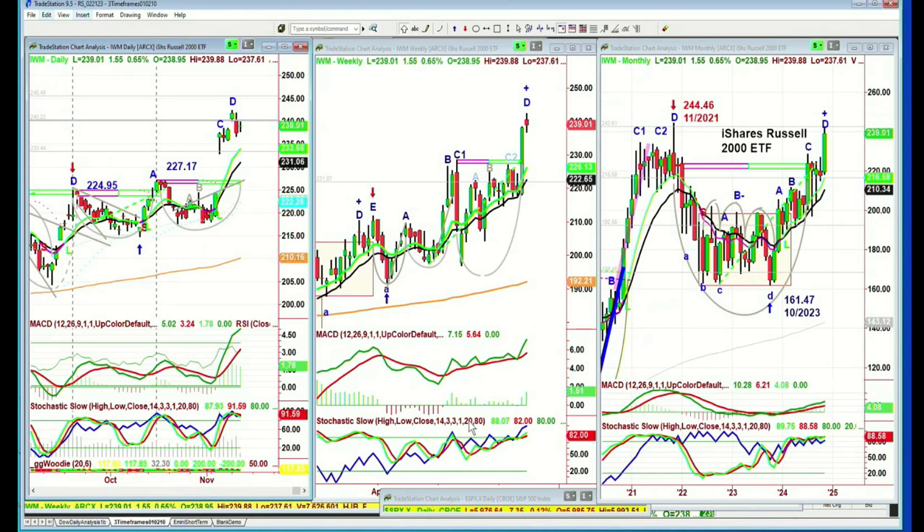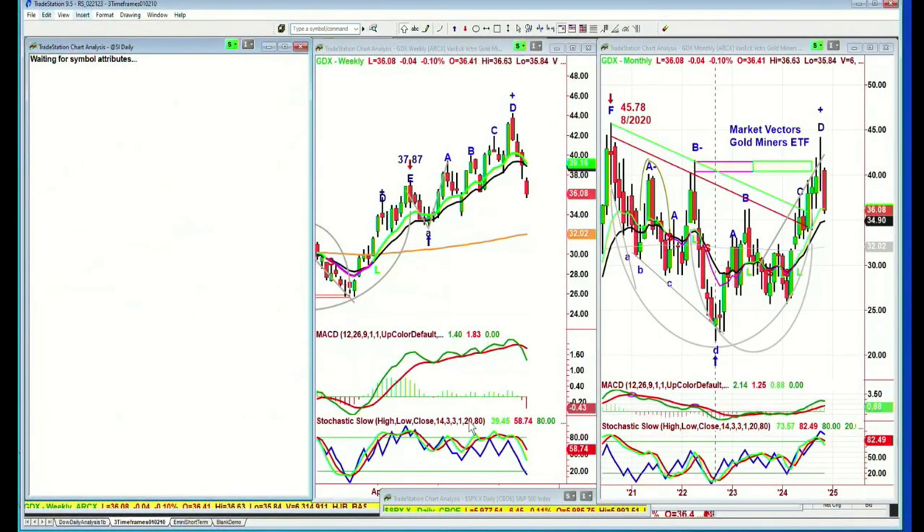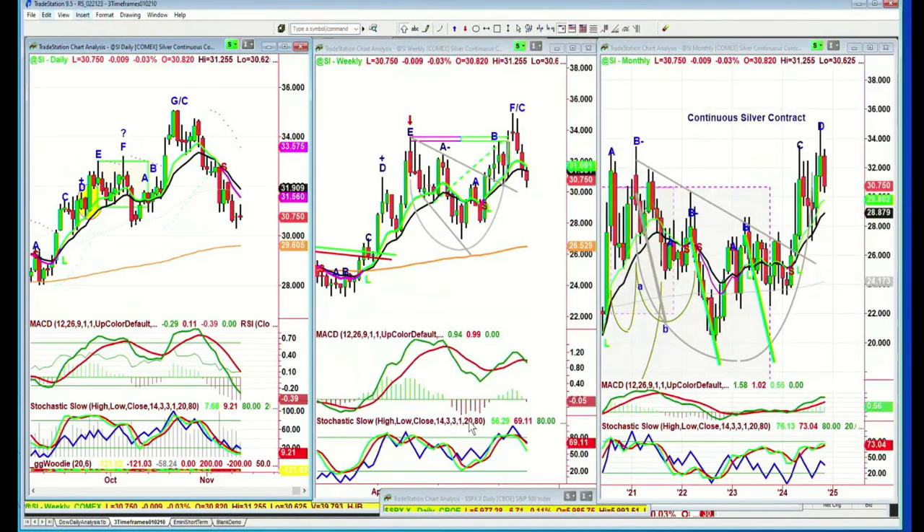People asked me about GDX. GDX is sitting on the 200-period exponential moving average — this is where it should find support. Peak G in the daily chart, peak D in the weekly chart. I have to wait for the whole of November to complete. Leg D pulling from the 44s down to 34 right now — the 34 is the 14-period exponential moving average in the monthly chart. Silver is down 9 cents. The 200-period moving average at 29.6 — that's a target for me — and then we'll see how that holds.